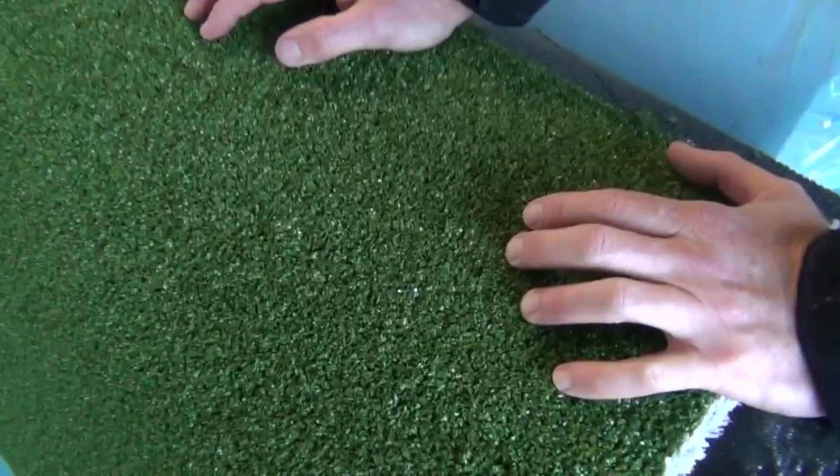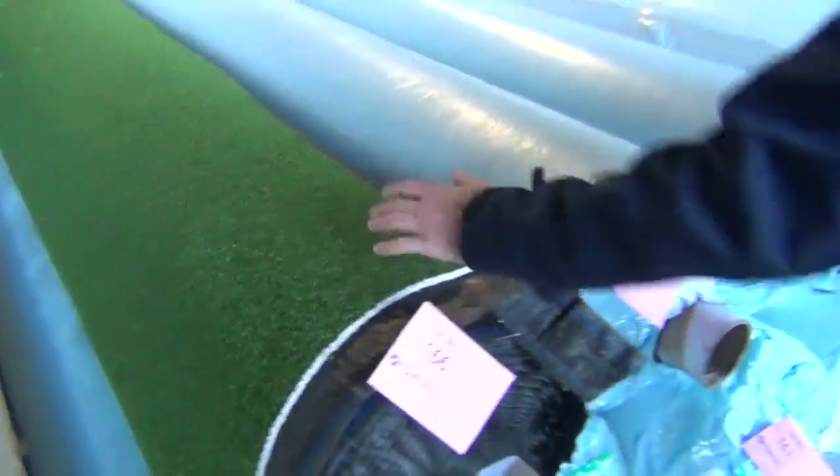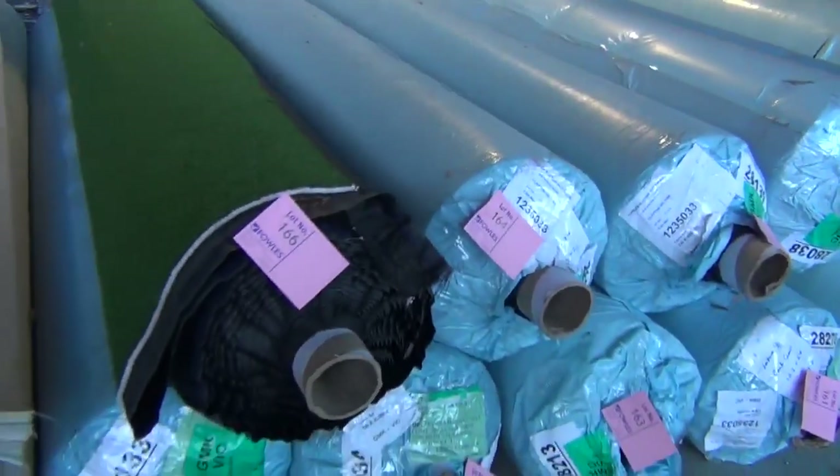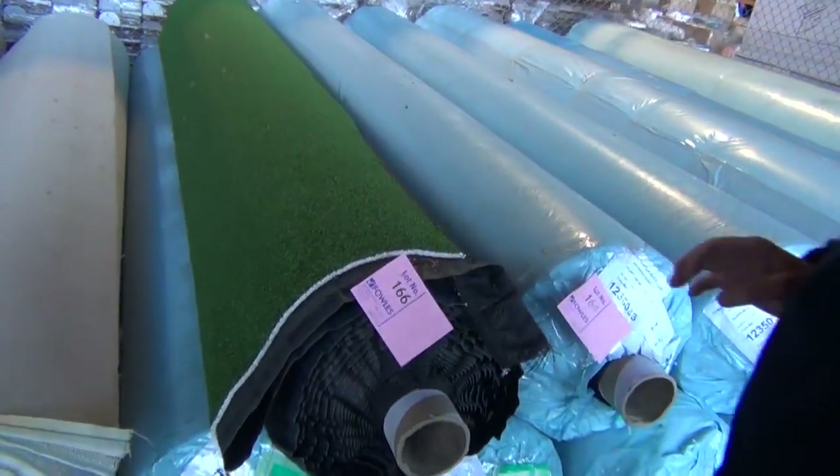We've got a couple of types of grass here. We've been selling this for $14 a square metre — under half price also. Plenty of big rolls, all 3.7 metres wide and generally around about 20 metres long. We sell that by the square metre, around about $14 a square metre.